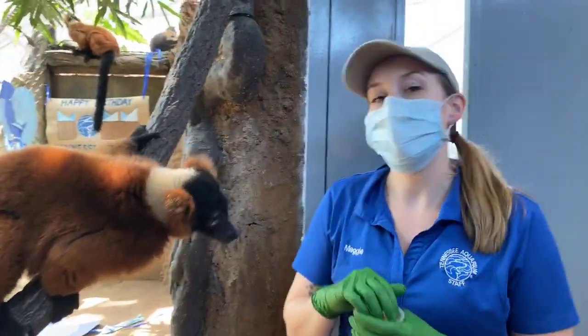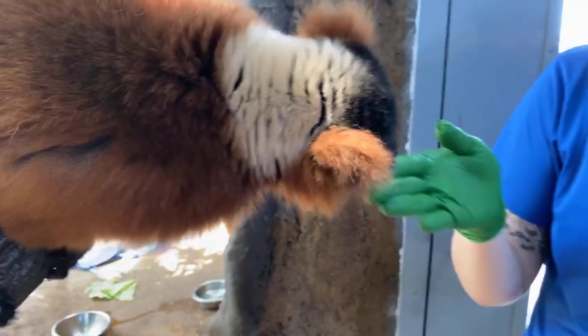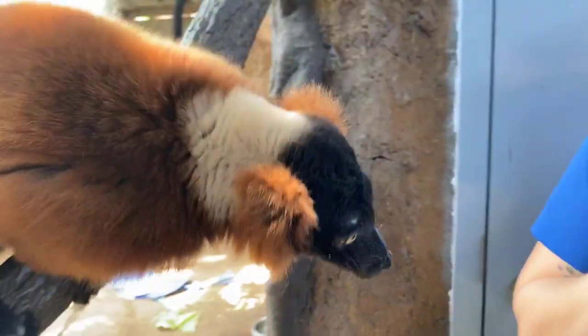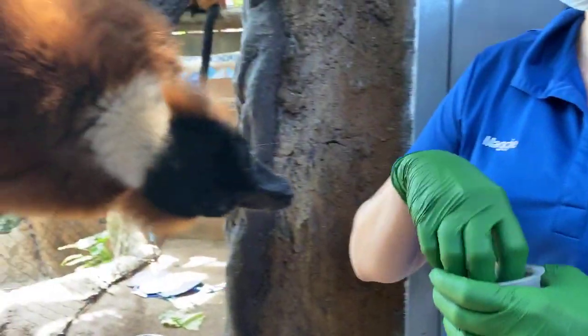A fun fact about these guys: their birthdays are also in May. Avior will be turning 12 at the end of the month and Josephine will be turning 19 at the end of the month, so they kind of share their birthday month with the aquarium.